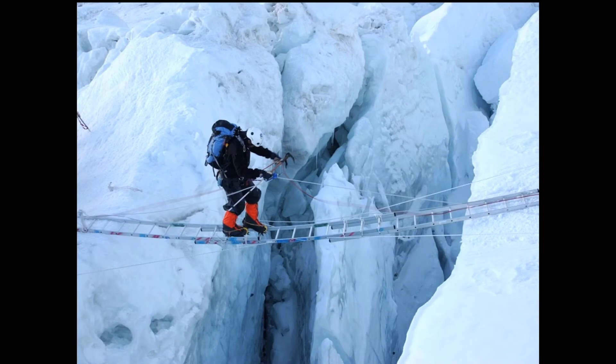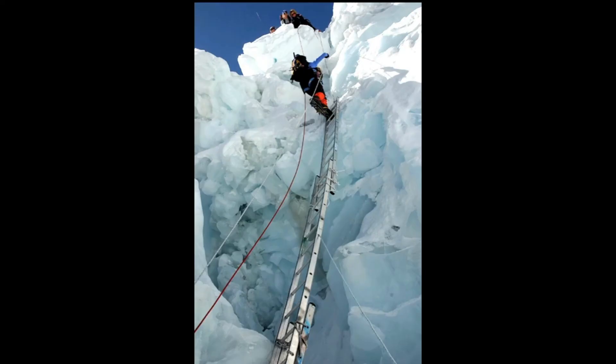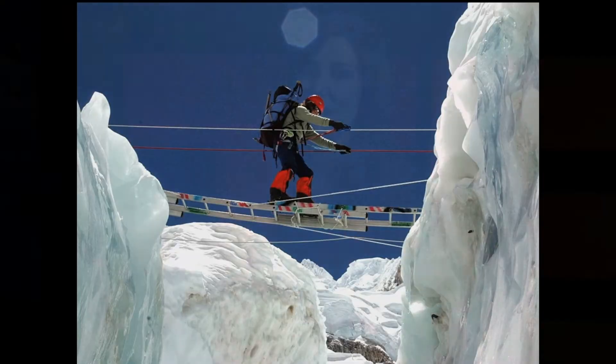They span these rickety aluminum ladders across the crevasses so you can go from one side to the other without falling in. So between the big huge moving ice chunks and the ladders and the open crevasses, it is a very scary part of the mountain.